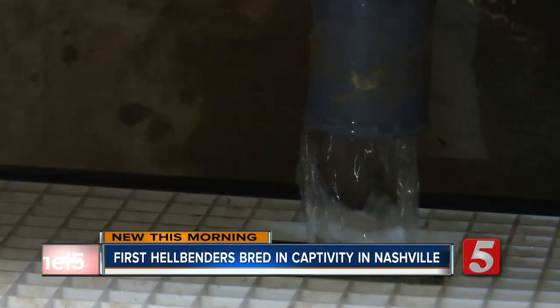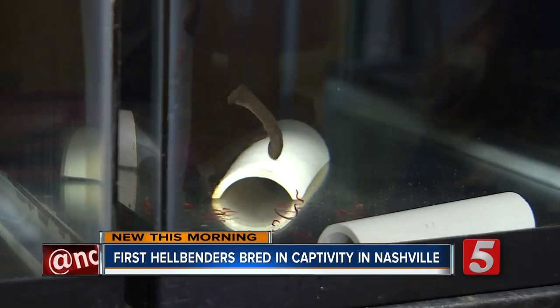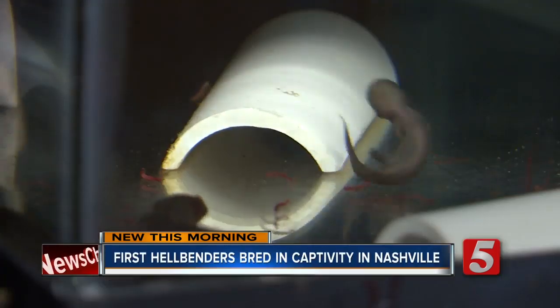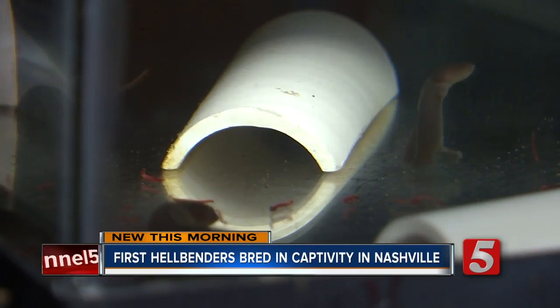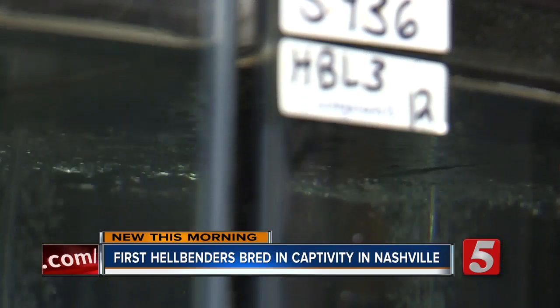It's a room no bigger than a broom closet. We are in one of our off-exhibit holding areas. But this is home to more than two dozen healthy hellbenders. They're North America's largest salamanders — they can get up to about two and a half feet long. They live in rivers full time; they like fast-moving, clean, clear, cold water.